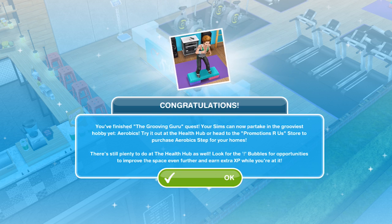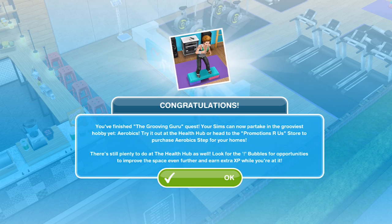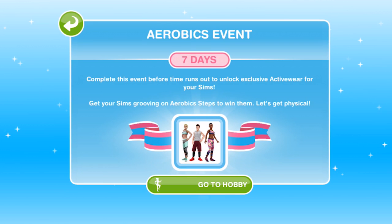Your sims can now partake in the grooviest hobby yet — aerobics! Try it out at the health hub or head to the promotions store to purchase an aerobics step for your homes. There's still plenty to do at the health hub as well — look for the exclamation mark bubbles for opportunities to improve the space and earn extra XP. Congratulations — an exclusive set of activewear is now available for your adult sims. Find it in any wardrobe. We also unlock the aerobics event, which we get seven days for — complete it to unlock more exclusive activewear. I'm going to do a video on the aerobics event and will link it up on screen and in the description.